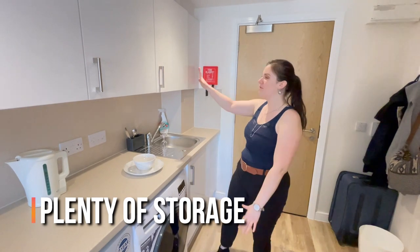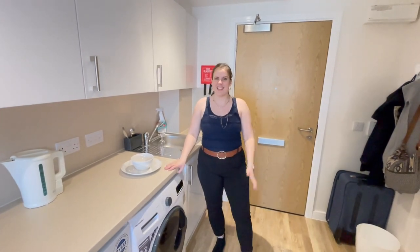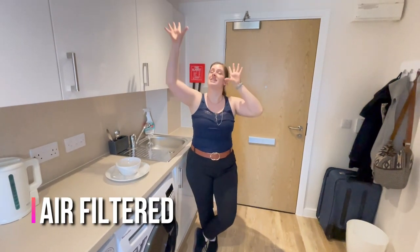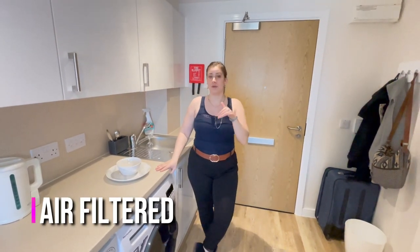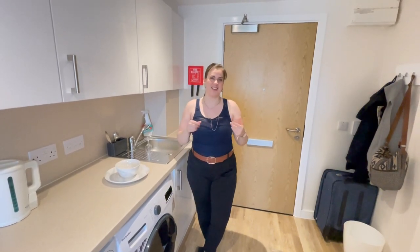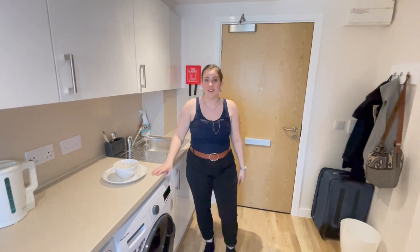You also have wonderful amounts of storage for dishes, food, and anything else you need. A great thing about this building as well is that it has air filtering throughout all the properties, which means you can have fresh air throughout the year, both in winter and summer.